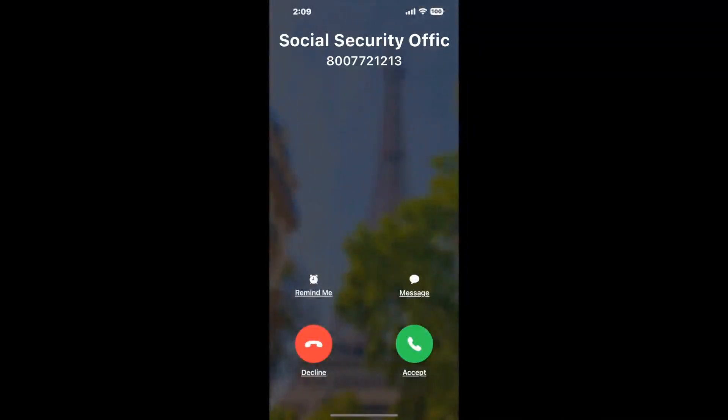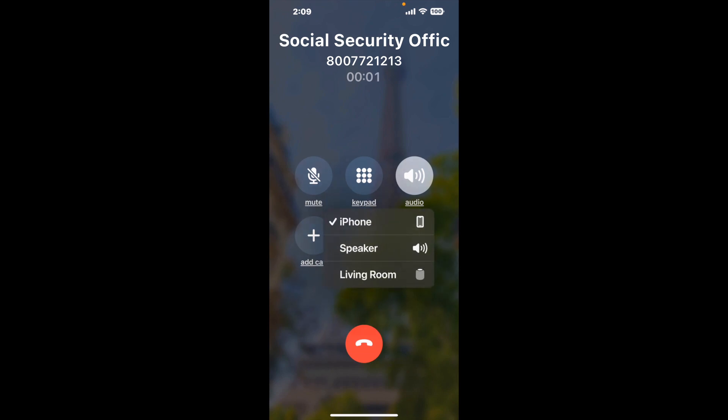Claimer can automatically call any phone line for you. It'll connect you directly to a human at Social Security Office 10138 S. Jordan, South Jordan, UT 84095. It dials the number and stays on hold for you while it waits for an agent to take the call.